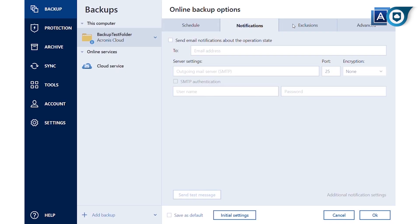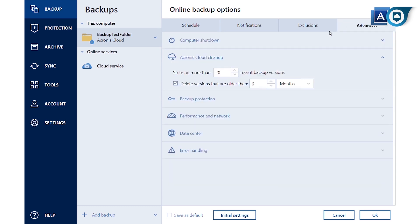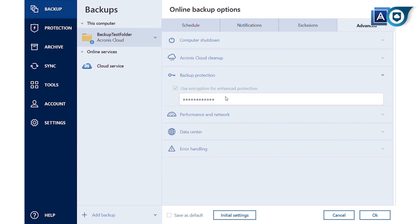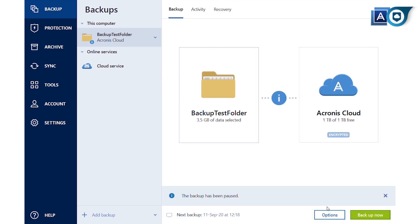Though it looks great with crisp visuals and striking colors, navigating it is a pain thanks to the many stacked menus and submenus you need to traverse to get anything done. It makes something that should be easy a laborious and slightly annoying process, and we wish Acronis would take a leaf out of the books of its own mobile app, which is a lot easier to use and lags a lot less than the desktop app as well.